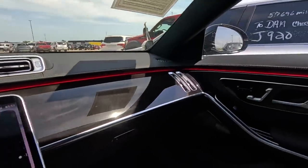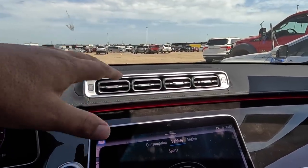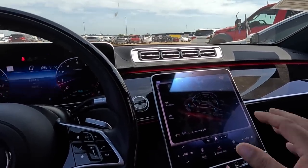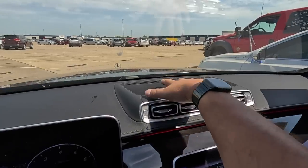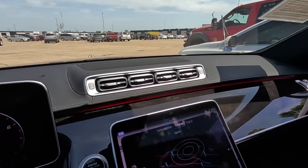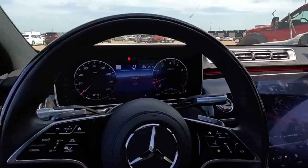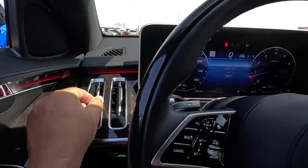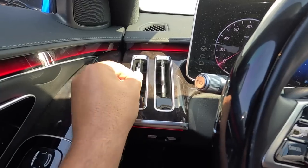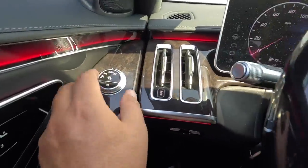My biggest complaint with the car is the air conditioner vents — they're weird. They moved them way back on top of the dash, so you don't feel the airflow nearly as well as when they're up close. And then you've got these twin skinny rectangular vents. Why not just make one that's a little bigger? Whatever, they work.